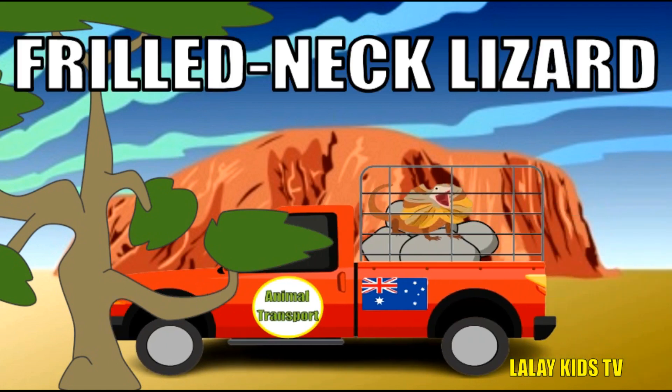This lizard is a showstopper with its frilly collar. Let's learn more about it! Frilled neck lizards open their frills to look big and scary when frightened. They're great climbers who can effortlessly scale trees and walls. These lizards are excellent hunters, snatching insects and small animals with their long tongues.